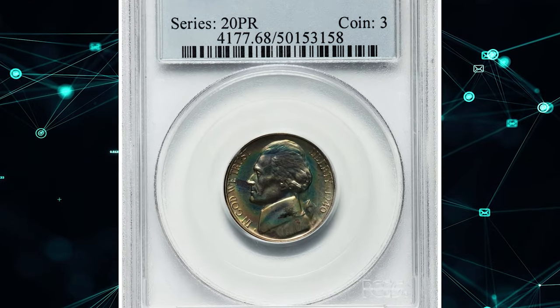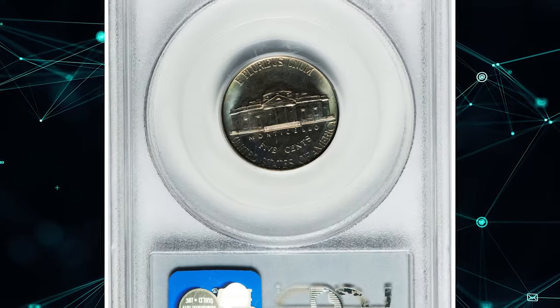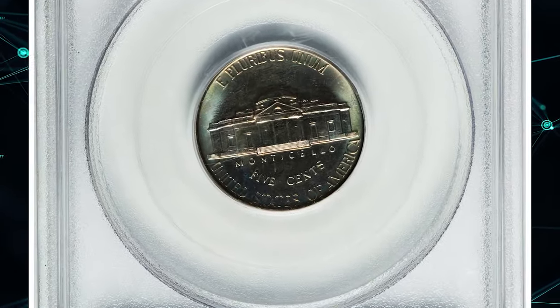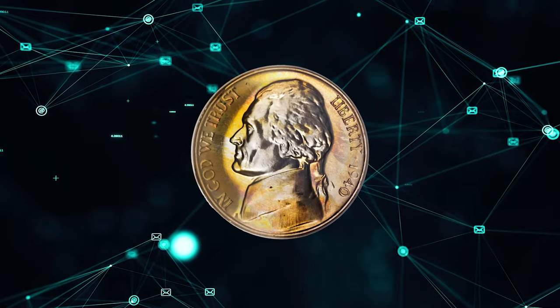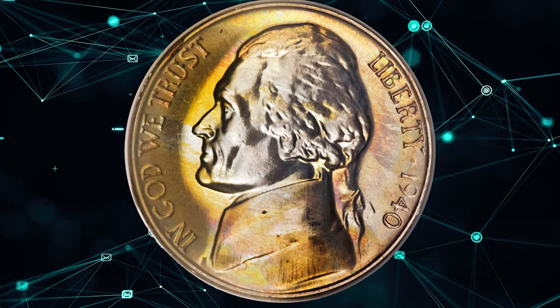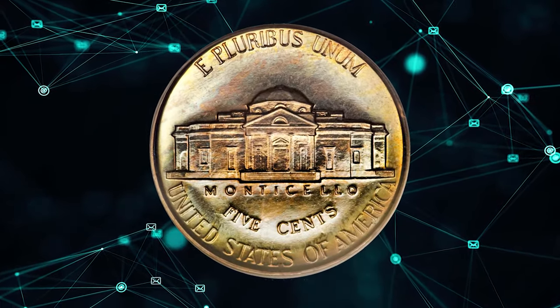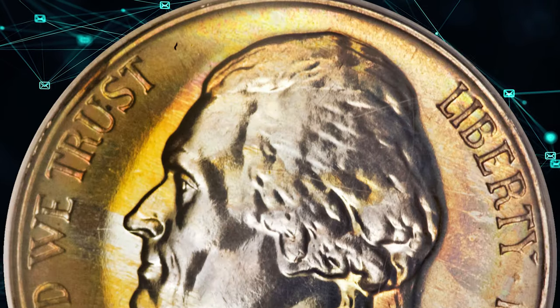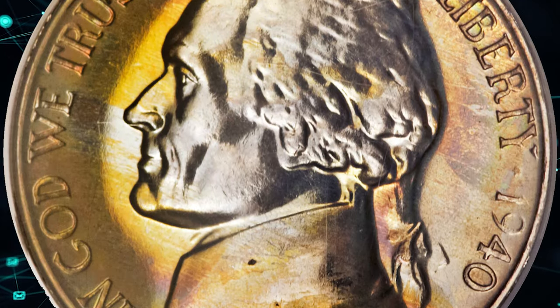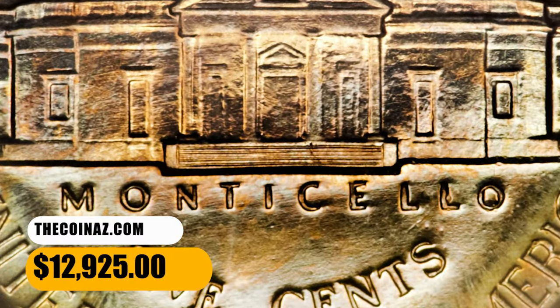Number 3: a 1943 Jefferson Nickel in PR68 condition. This amazing coin has exceptional polychrome toning, especially vibrant on the obverse. The devices are sharply rendered and the pristine fields are deeply mirrored throughout — overall eye appeal is incredible. From a meager proof mintage of only 14,158 pieces, it sold for $12,925.